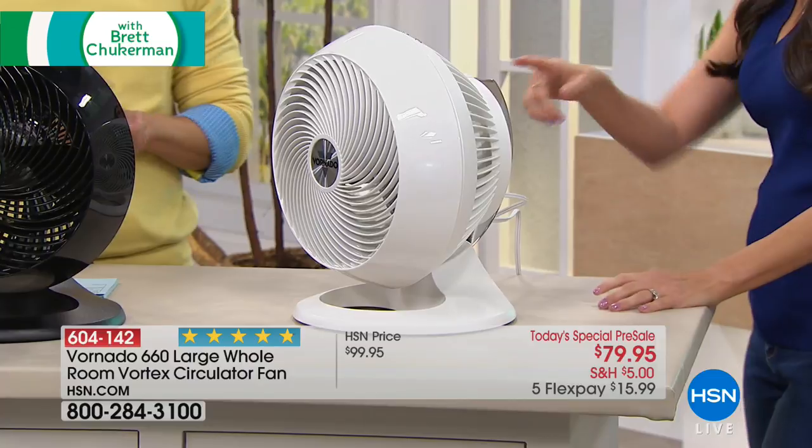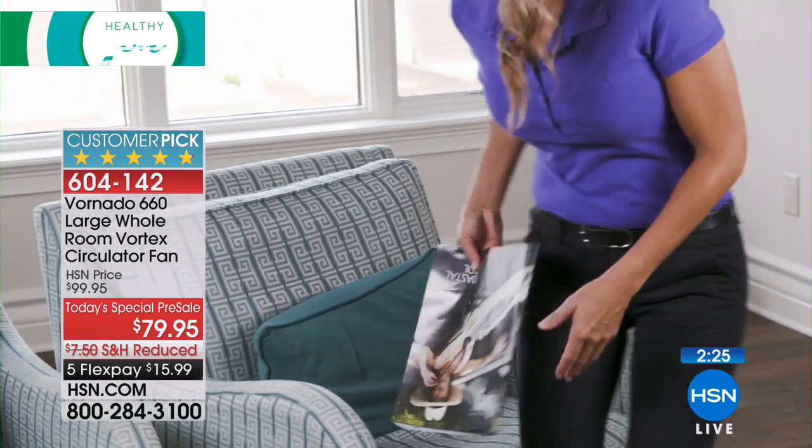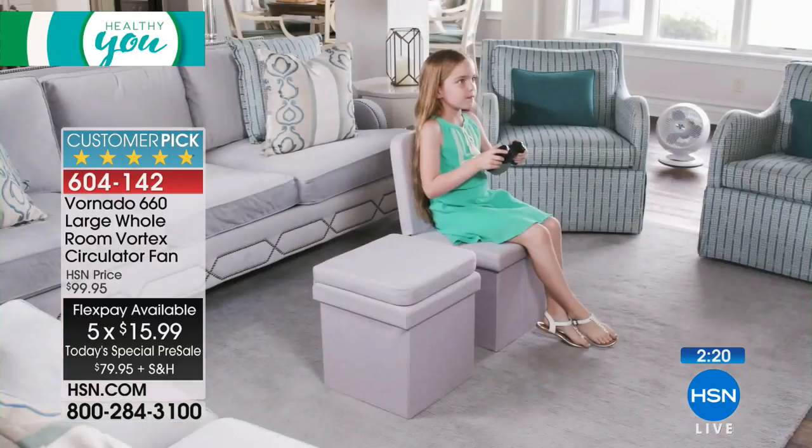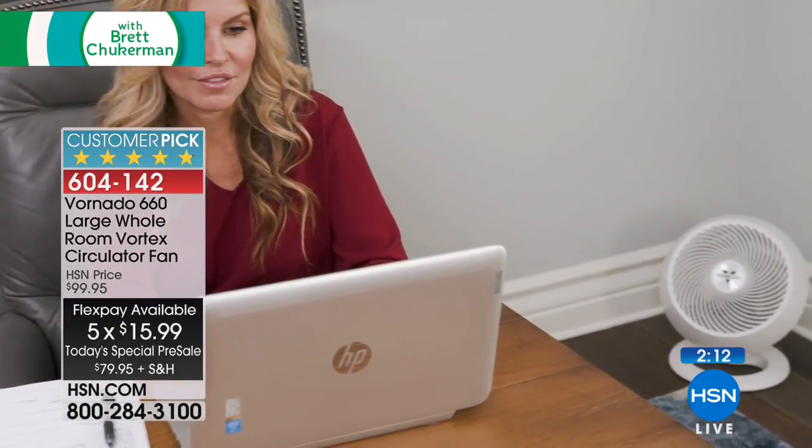This show is focused on your health and well-being. Every sleep study and sleep expert will tell you the cooler you are, the faster you'll fall asleep and the longer you'll stay asleep. Whether you lack central air, don't like the feel of AC, have a wobbly loud ceiling fan that isn't cutting it, or want comfort on a covered porch or patio — Vornado's engineering innovation gives you a more comfortable, soothing, uniform airflow experience.